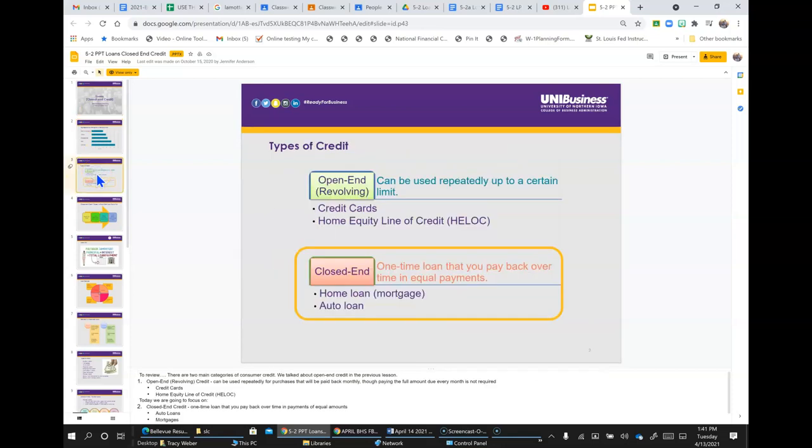To review, there are two main categories of consumer credit. We talked about open-end credit in the previous lesson. Open-end, or revolving credit, can be used repeatedly for purchases that will be paid back monthly, though paying the full amount due every month is not required. Examples include credit cards and a home equity line of credit.